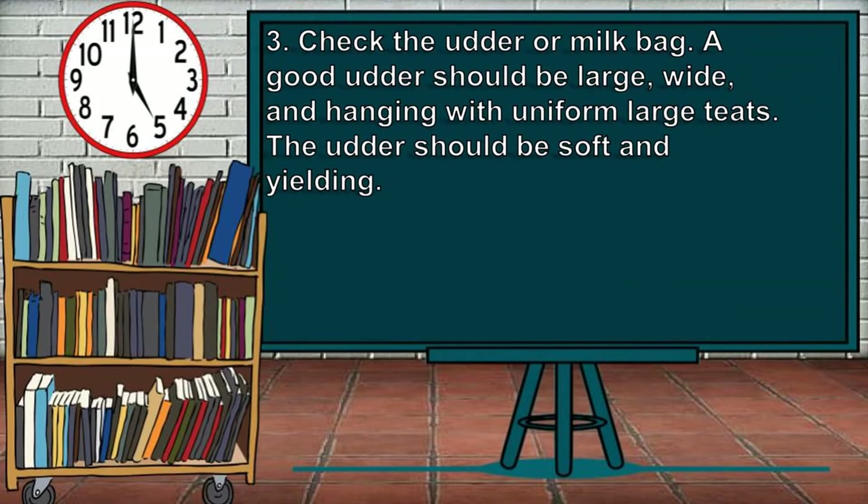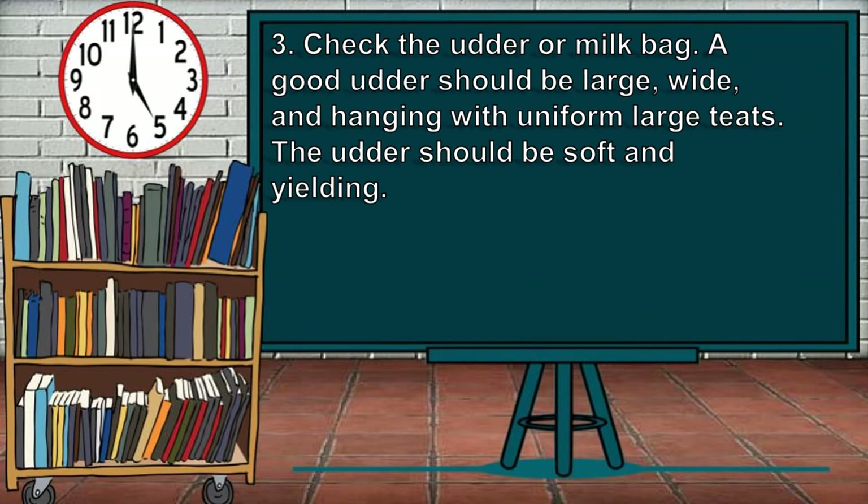Third, check the udder or milk bag. A good udder should be large, wide, and hanging with uniform large tits. The udder should be soft and yielding.